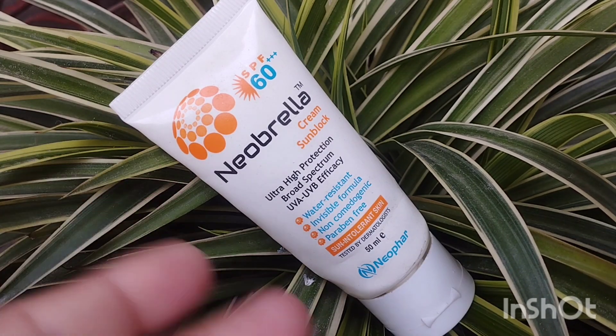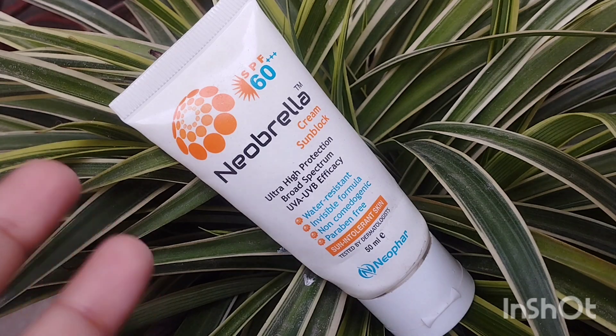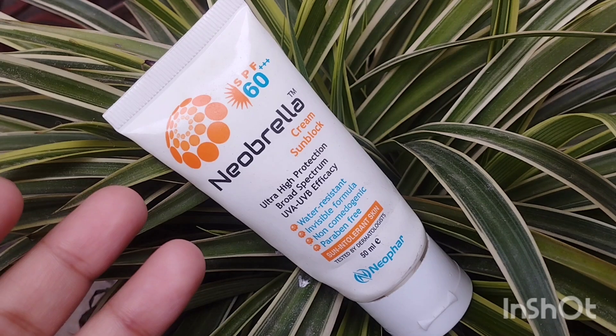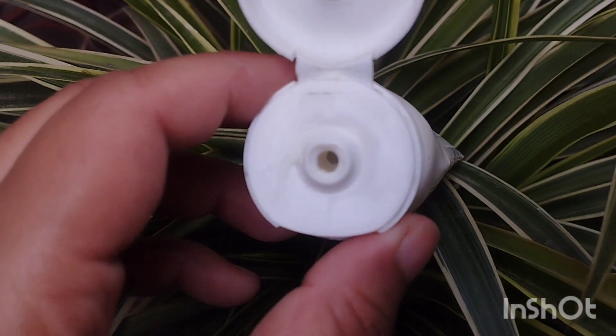For dry skin, I think it's wearable. My sister has dry skin and she never had oil problems with it. They don't have the oil issue. I think dry skin people can try it.